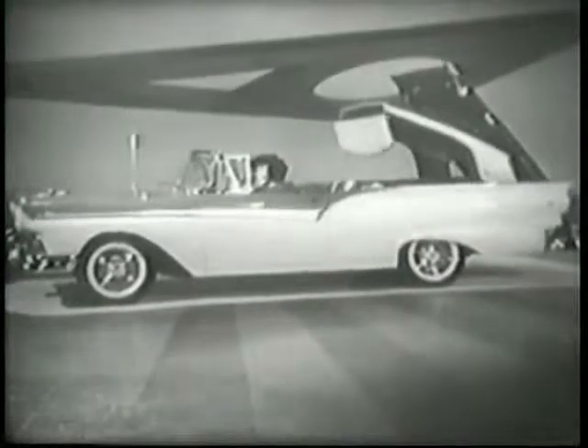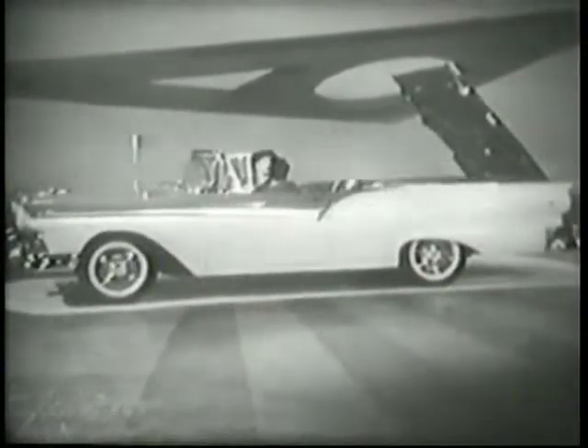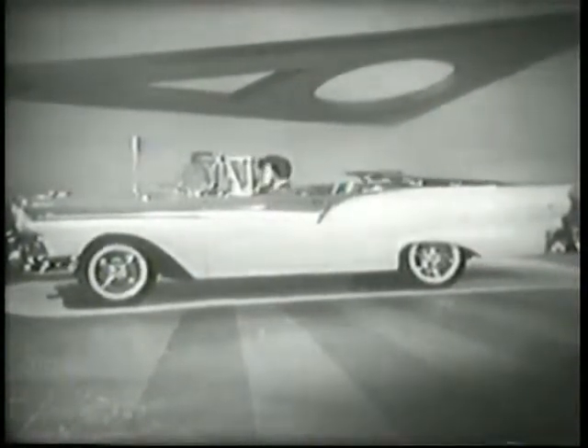You've just witnessed the happiest revolution in motoring pleasure that ever took place — a revolution made possible by Ford's advanced engineering. Again, Ford goes first with the world's most exciting automobile.